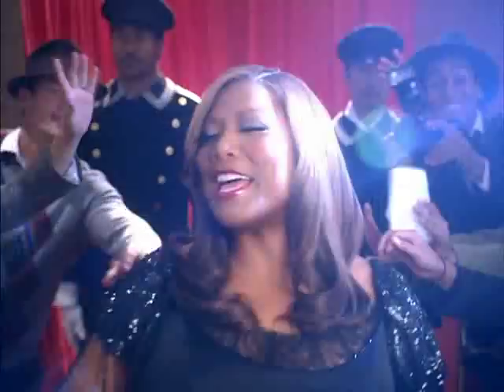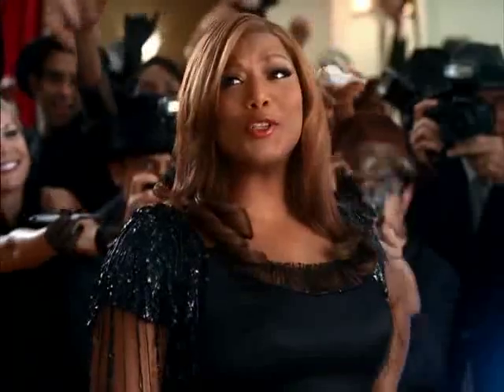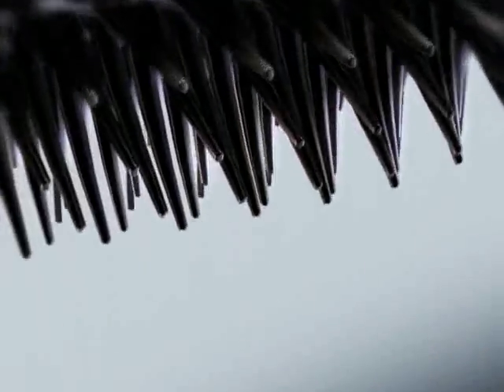Some mascaras talk volume, but let's confess, honey that's not volume, that's just one big mess. Try my new CoverGirl Volume Xact. The breakthrough? The brush.